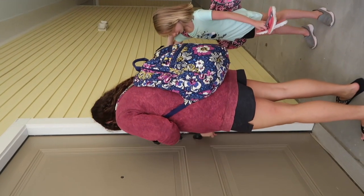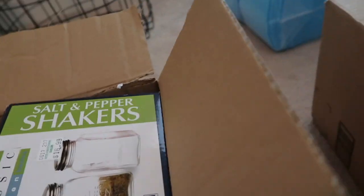Doors are opening! So here's the first box — salt and pepper shakers and a wax warmer.